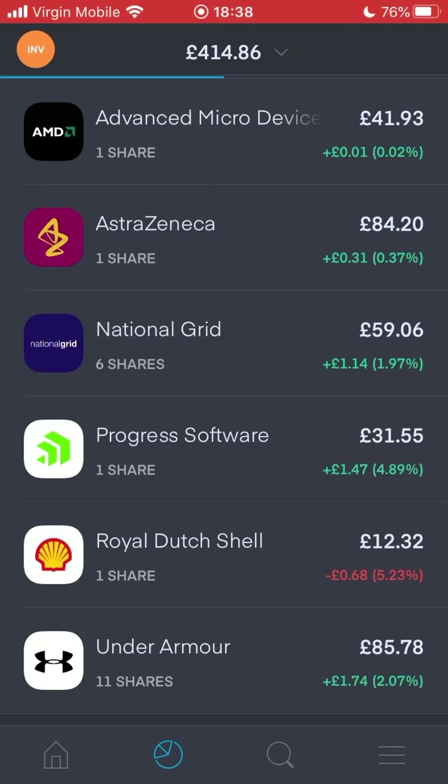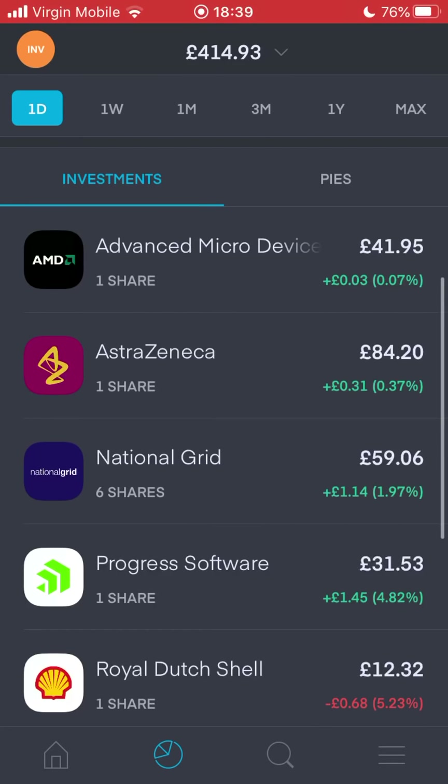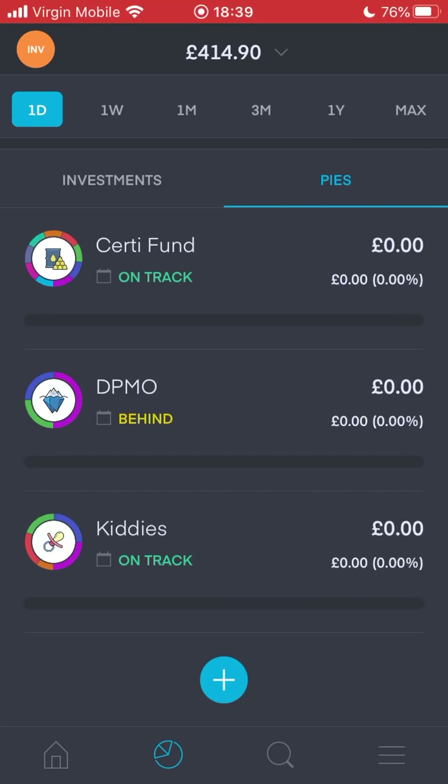They probably give me the Under Armour shares because it's under £10, but it's free money - I can't complain. Normally I sell my free shares and invest into stocks that I personally want to buy. But with this one, at the moment I'm just leaving it because I still haven't figured out how much I can contribute and what I'm going to invest in outside of the pie situation. But yeah, that's the quick portfolio update. What I really want to talk about today is pies, and specifically how I'm approaching them.